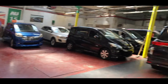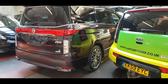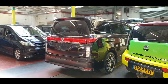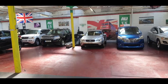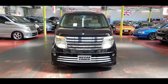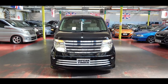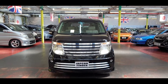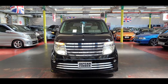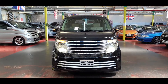After this one we have a new-shape Elgrand that just came in — I'll make a video on that later. I think it's a 2010 or 2011 Highway Star, so you can compare and decide which shape you prefer. We're getting quite empty right now because all the cars are selling very quickly. This one is a 2004 3.5 Rider Autech, twin power doors, leather interior, 8-seater. MOT is done and the logbook has been sent to the DVLA for registration. Once it comes back it will be ready for the road. For price and more information, the link is in the comment box below. Take care, bye bye.